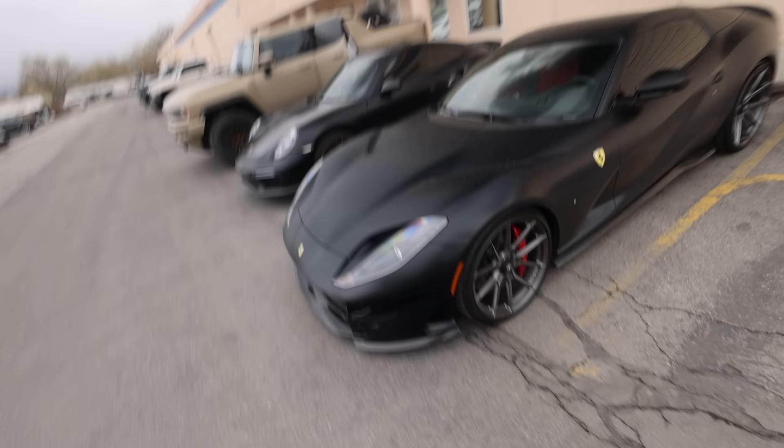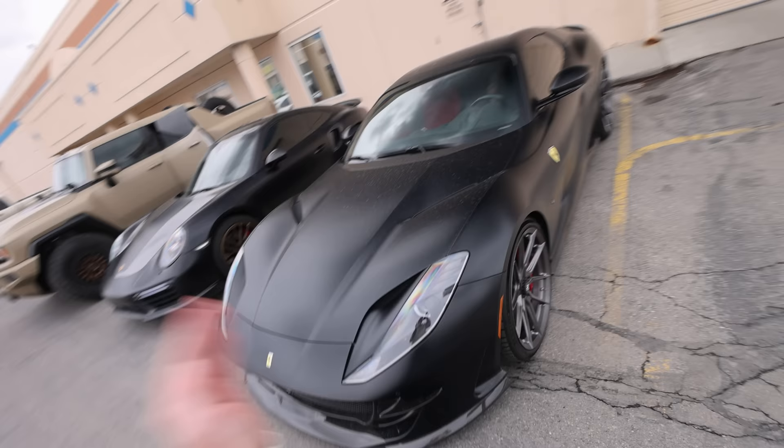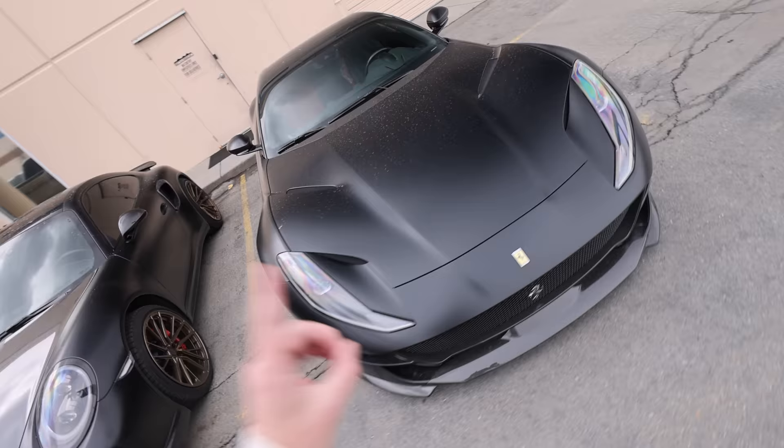We just got here to Envision. As far as a Ferrari goes, this might be the most sinister, most Batmobile car I've ever seen in my entire life. It is a matte black 812 GTS. This thing is so, so sick. Is it for sale? You can't buy it. I can't afford it.